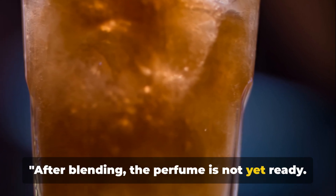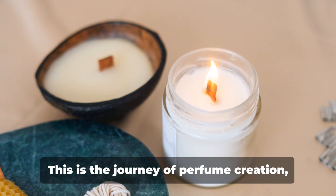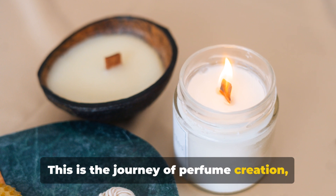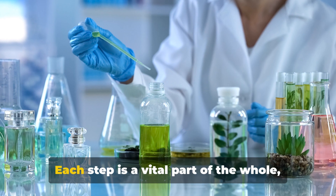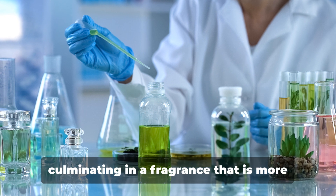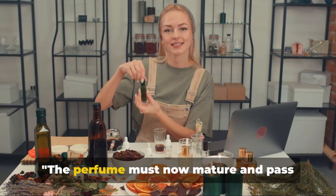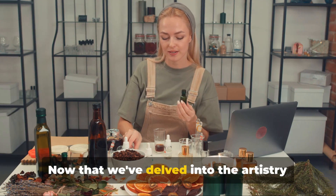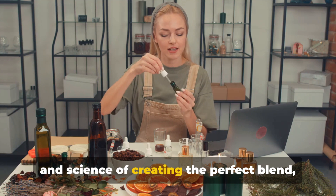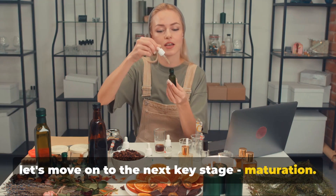After blending, the perfume is not yet ready. It must undergo another crucial process. This is the journey of perfume creation, a testament to the artistry and expertise of the perfumer. Each step is a vital part of the whole, culminating in a fragrance that is more than the sum of its parts. The perfume must now mature and pass quality control. Let's move on to the next key stage: maturation.